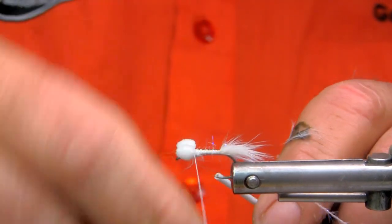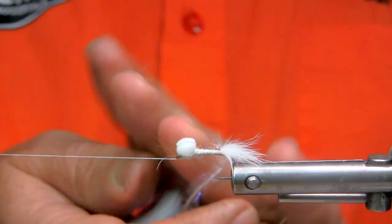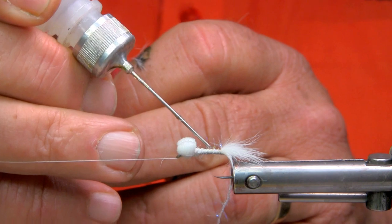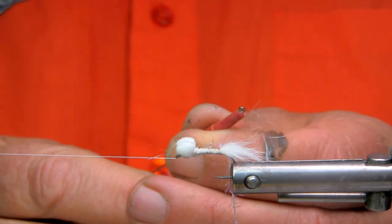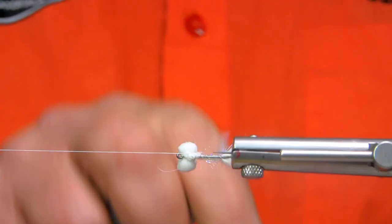There are days that the red and white color combo is the only thing that works, and we've come across that quite often in many different fishing situations. In many cases, it's just the best color combination of the day or throughout the day.